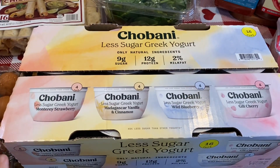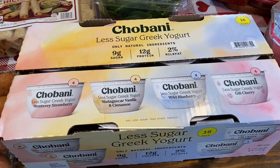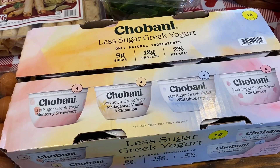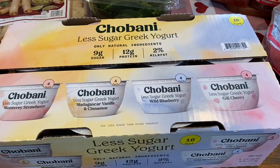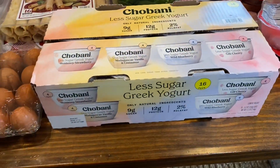So we got this for the first time last month — it was on sale, and it was still on sale when I went, so I picked it up again. We really like these and they were perfect to pack in the kids' lunches, and I was eating them with some granola. Really good. It comes with four different flavors and 16 of them total. So this is a really good deal.